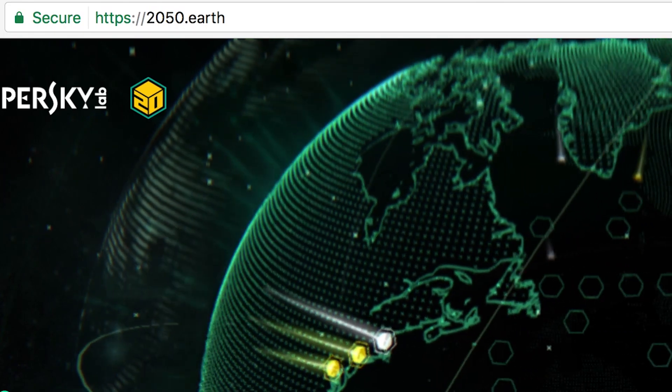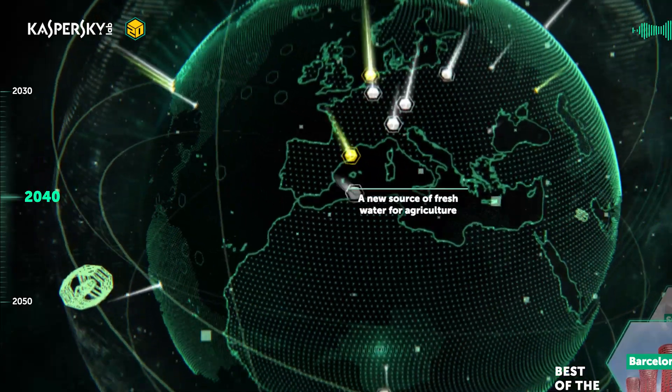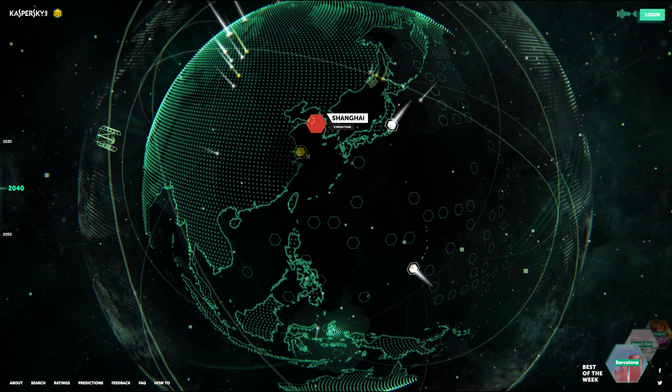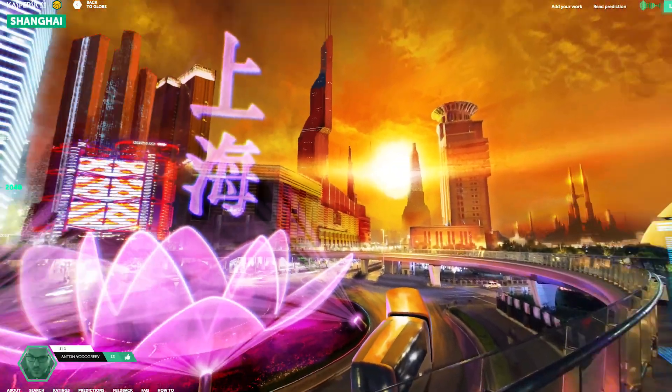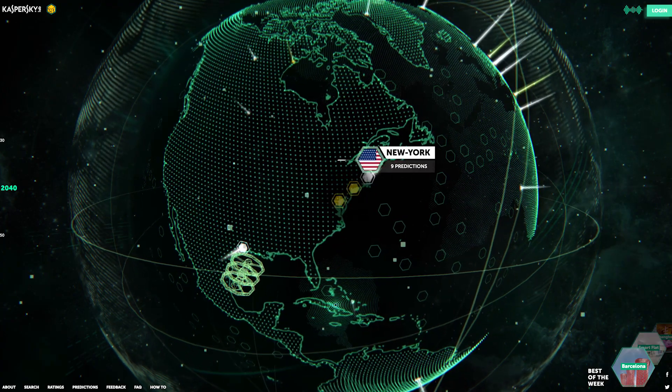Now let's roll this map back into a globe for 2050.Earth, which actually looks nothing like the map we just saw. This site has collected predictions from artists, scientists, and more and consolidated them here. Click on the yellow hexagons to see where cities, objects, and events of the future are visualized by someone. White hexagons only show predictions.